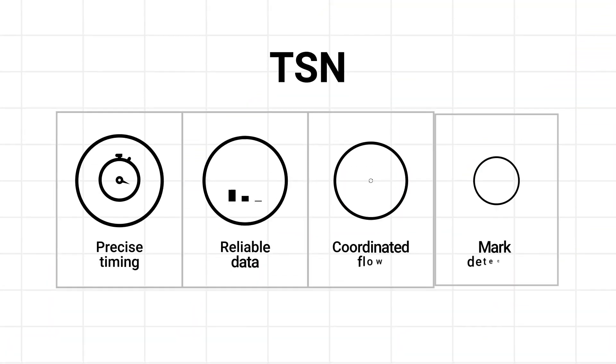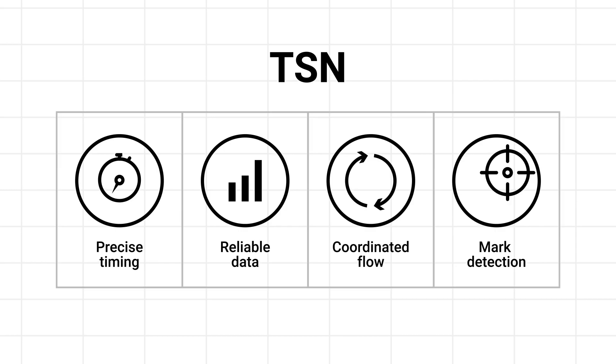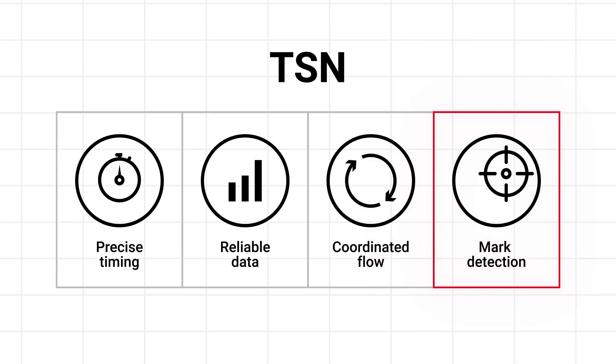TSN advantage: high speed, high precision mark detection and adjustment. Having time slots from the TSN technology allows for other advantages as well. One example is mark detection.